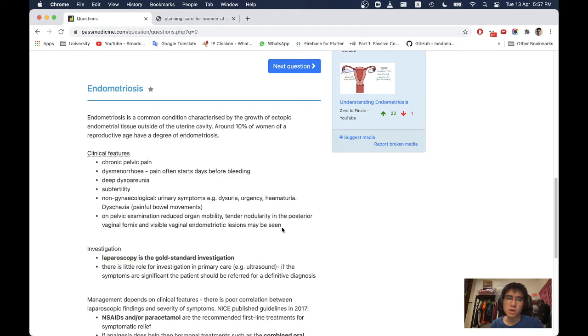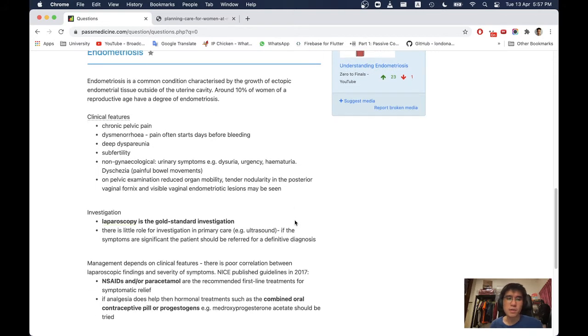Non-gynaecological features include urinary symptoms such as dysuria, urgency, and haematuria, as well as dyschezia and painful bowel movements. On pelvic examination, reduced organ mobility, tender nodularity in the posterior vaginal fornix, and visible vaginal endometriotic lesions may be seen.